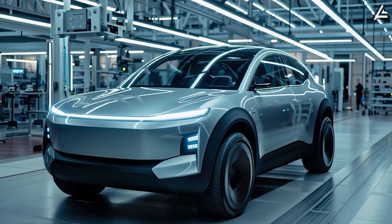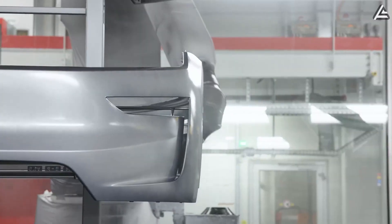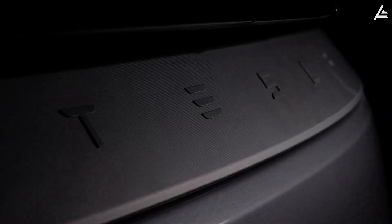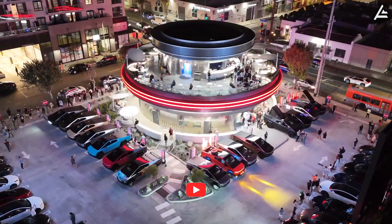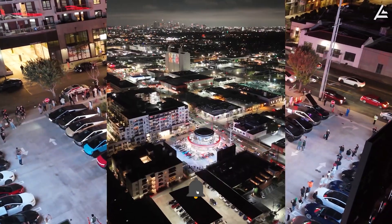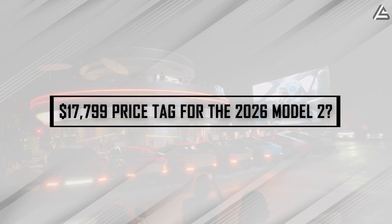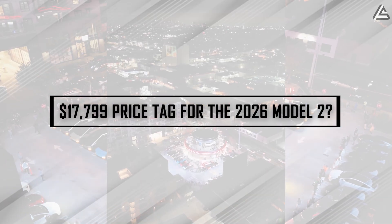So how exactly can Tesla hit this record low price without compromising on technology? Can production really scale up in just one to two years? And what perks might be available for older drivers or healthcare workers? You're watching Auto Gearshift. Let's dive into the full breakdown: how does Tesla achieve that $17,799 price tag for the 2026 Model 2?